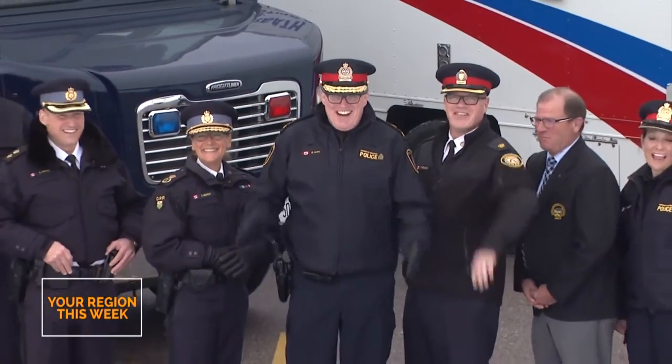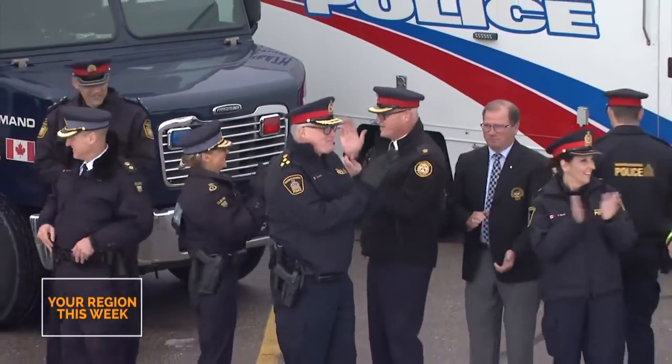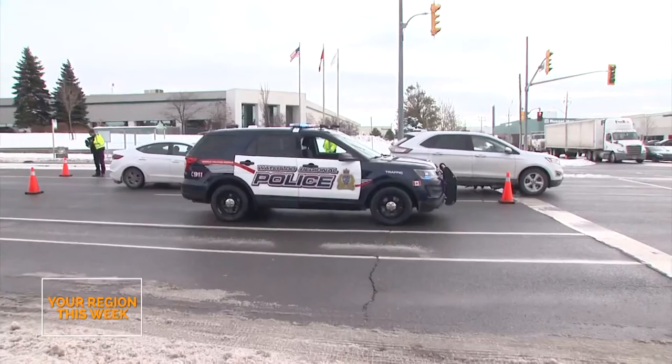Waterloo Regional Police launched their provincial ride campaign at headquarters last Wednesday. With many other regional police associations in attendance, the police are working towards aiming for zero. The campaign will run in Waterloo Region starting November 23rd through until January 6th, 2020.